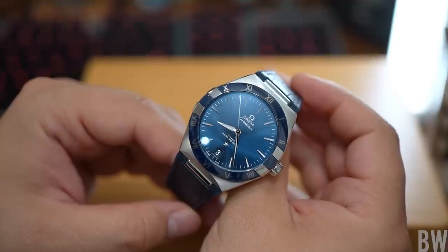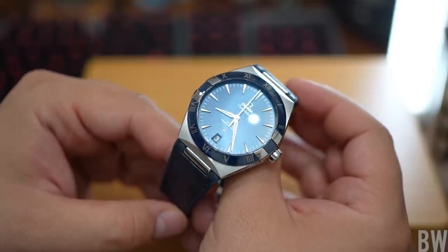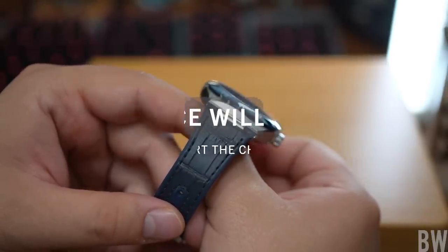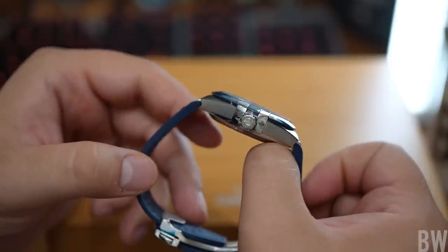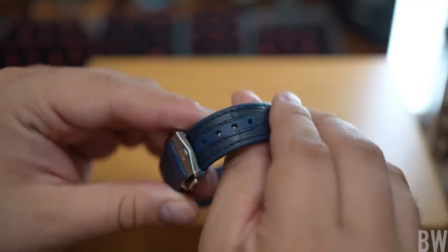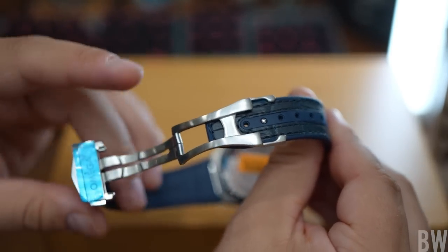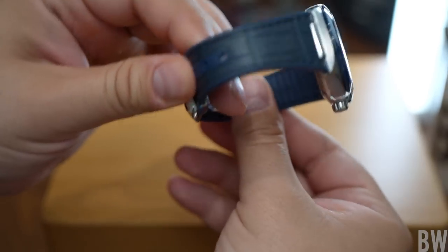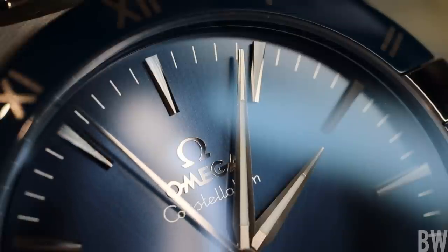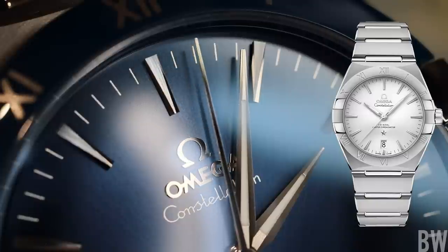In front of the camera today is the Omega Constellation 41mm Master Chronometer. I have the offset sunray blue dial with the gloss blue ceramic bezel and the blue integrated strap. This is a very sharp model that skews more toward the dressy side, especially with the alligator inlays within the rubber strap, but it could also pull respectable duty as a casual piece. I think this is versatile — dress it down with a full rubber strap or the tank-like bracelet from the smaller 39mm version.